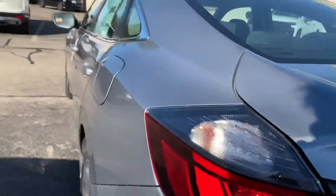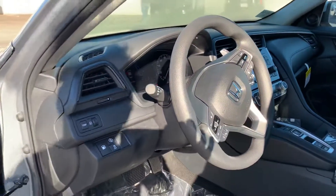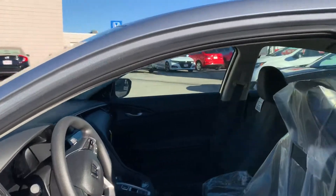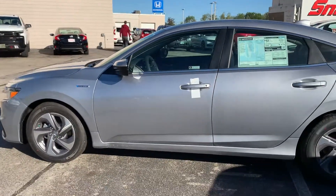It also features a backup camera, full sensing suite, adaptive cruise control, lane keeping assist, forward collision mitigation, and road departure mitigation. Give me a call at 603-494-7742 and we can arrange for a test drive. Thanks Derek, have a great day!